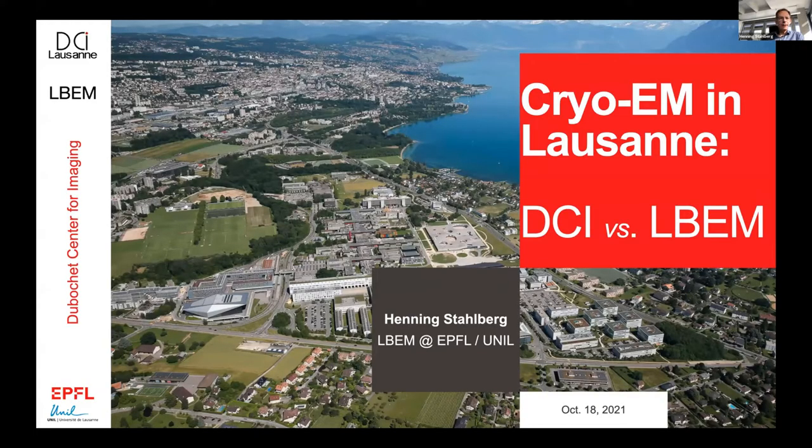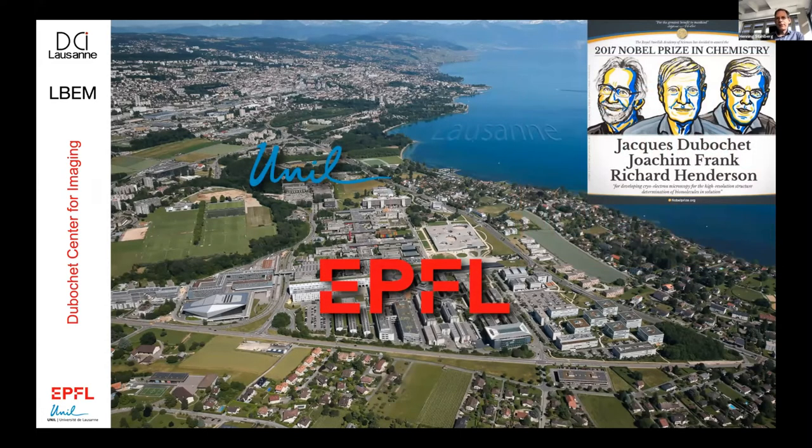I'm from Lausanne in Switzerland. The short title of my talk is Cryo-Electron Microscopy in Lausanne. The Nobel Prize for cryo-electron microscopy was given in 2017 to three gentlemen: Jacques Dubouchet, Jürgen Frank, and Richard Henderson. Jacques Dubouchet is from Lausanne. After having invented cryo-EM at the EMBL and worked on the plunge freezing methods we all use today, he moved to Lausanne and had a lab in the University of Lausanne, where he worked until retirement ten years ago. He still lives in Lausanne and comes by every two weeks or so in our lab.